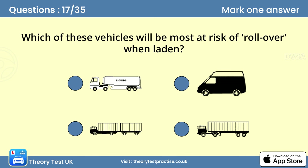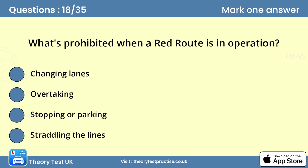Question seventeen: Which of these vehicles will be most at risk of rollover when laden? A rollover usually happens as a result of the inside rear wheels of an articulated vehicle starting to lift when the driver changes direction sharply. This tends to happen when leaving a roundabout. If the load moves during the change of direction, the vehicle is increasingly at risk of rolling over. The problem often involves vehicles carrying fluids in bulk.